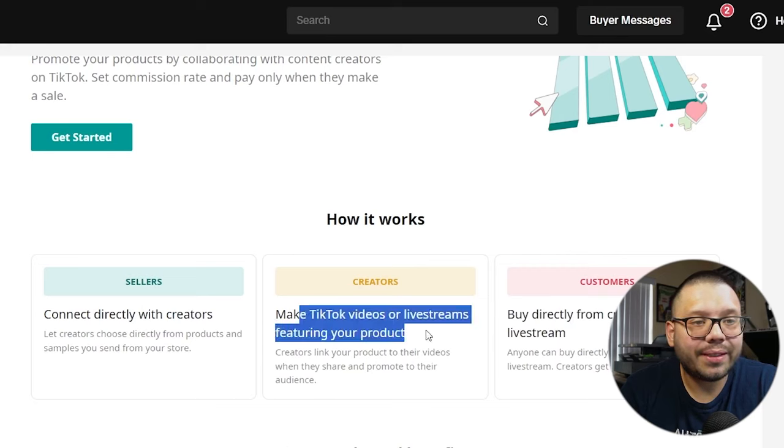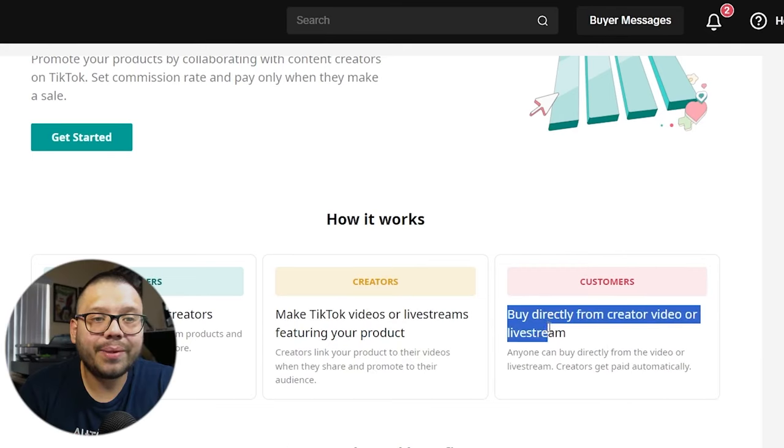You can also connect directly with sellers, make TikTok videos or live streams featuring your products, and customers can buy directly from creator videos or live streams. If a customer purchases through your shop from a different creator, the creator gets a commission and you get your sale. Another great way to increase sales is by going live — live streams on TikTok are pushed immensely because TikTok really wants to push TikTok Shop. With a live stream you will need physical products, so you can order one or two samples and showcase or talk about them.